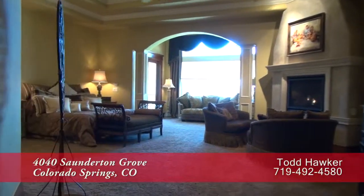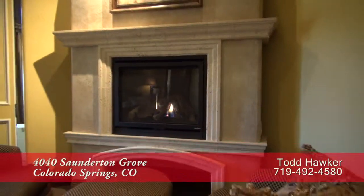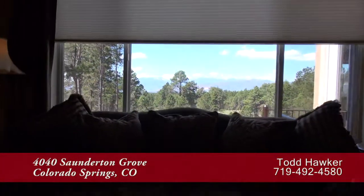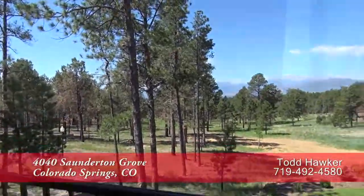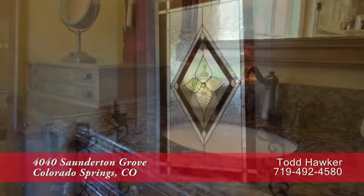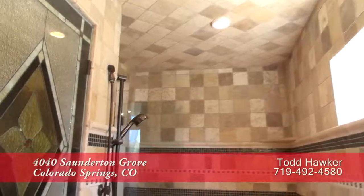Just past the living room on the opposite side of the home is the conveniently located main floor master retreat. It features its own sitting area with gas fireplace, and it's quite spacious with views out to Pikes Peak as well. You can also enjoy those views from your own private deck off the master bedroom. The spa-like master bath features dual sinks in separate vanities, a deep-jetted soaking tub, and a walk-through shower with eight shower heads and travertine tile surround.